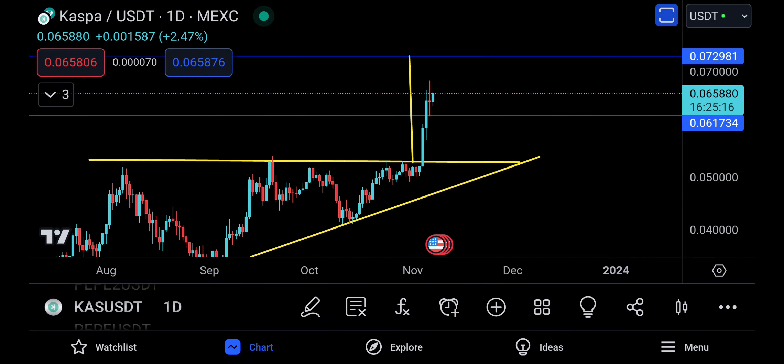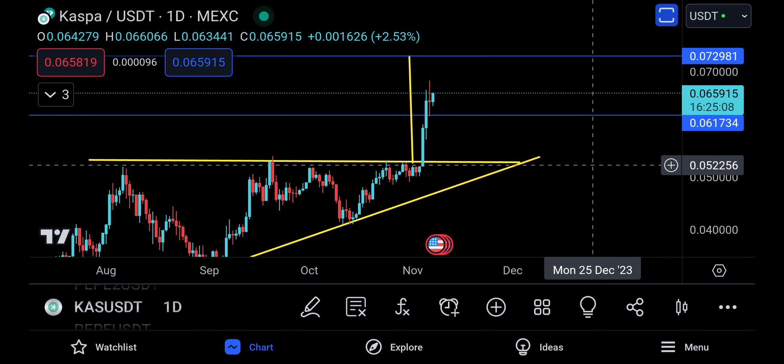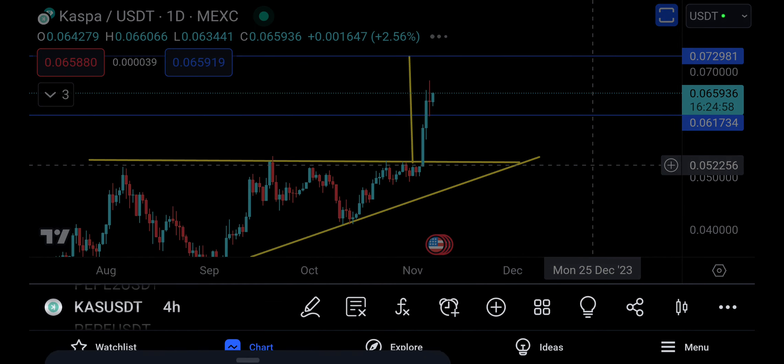I may start to buy again if it comes down here, because this is the main retest we may be looking forward to — and that's going to be 0.052256. If it does come down there, this is a good candidate for a buying bid. That's the daily view. Now let's look at the four-hour time frame to see if there's any continuation pattern.